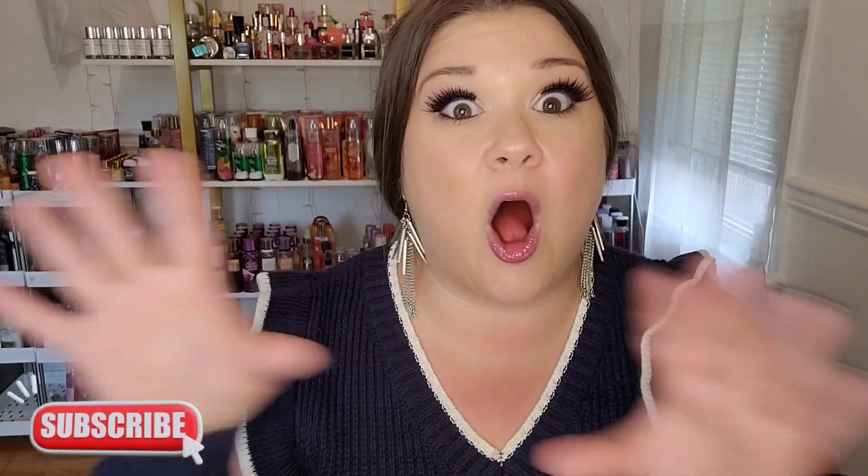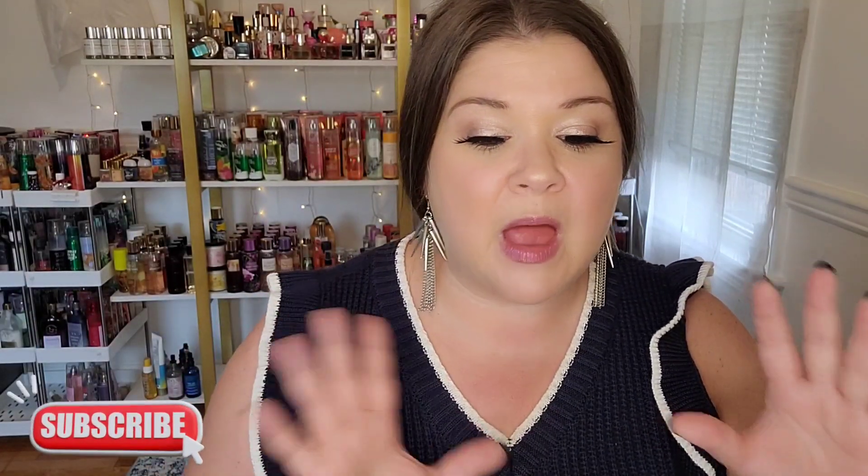Hello everybody and welcome back to the channel! In today's video I just have two different hauls I wanted to show you guys. I did get some stuff from Amazon for my upcoming trip to Cabo, and I also did a Walmart haul, so let me just show you really quick what I got from Amazon.